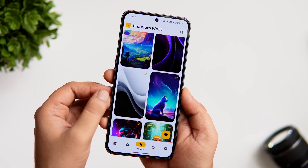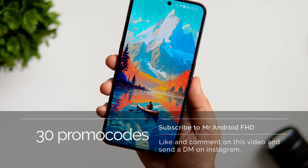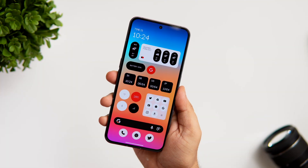Even though this app offers so many free wallpapers, if you really want to unlock some premium wallpapers, I do have 30 promo codes to give away. To win one, subscribe to my YouTube channel, like and comment on this video, and send me a DM on Instagram asking for the promo code. It's first come, first served.